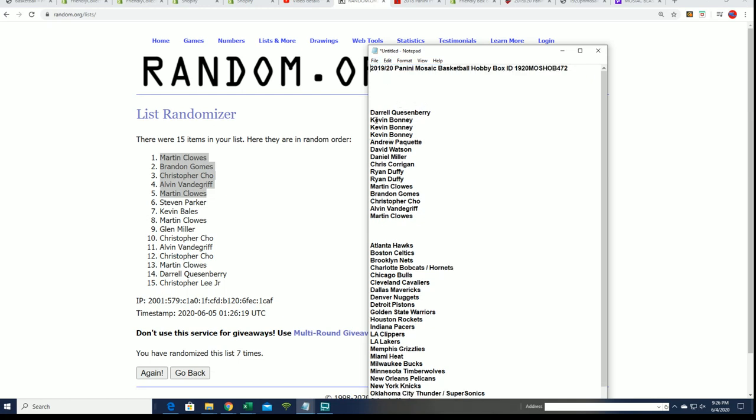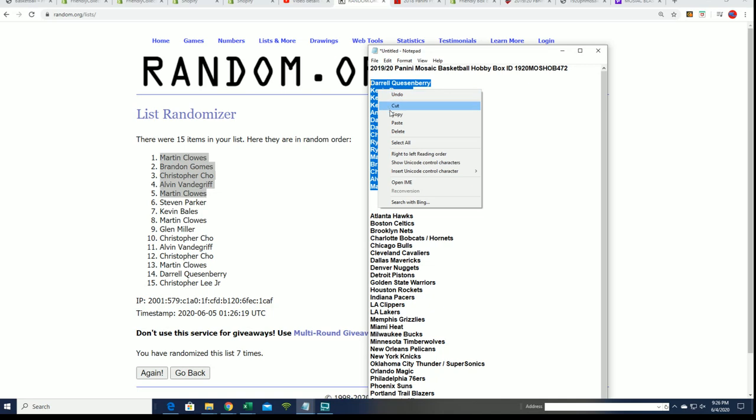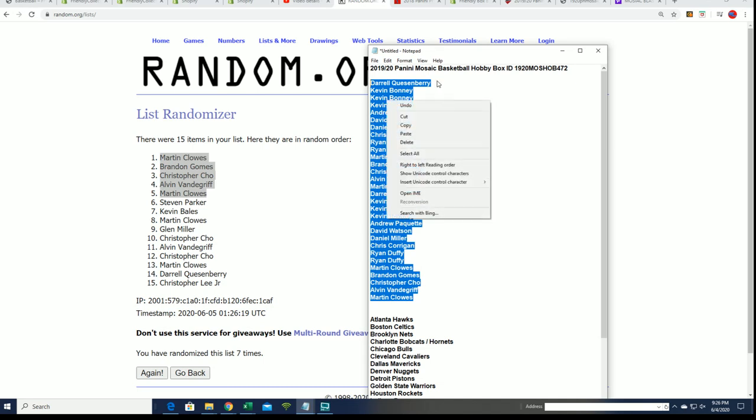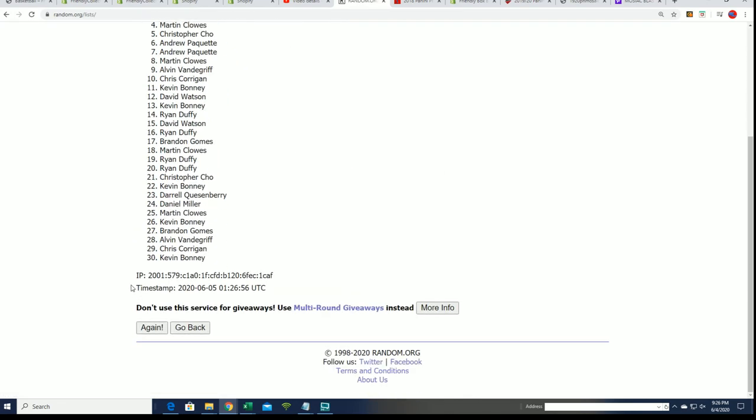That's our filler for the box break. Every spot is worth two teams, and we're going to start the random to see who gets what team in the break right now for mosaic. We're going to be randoming each list seven times.